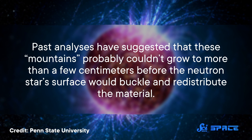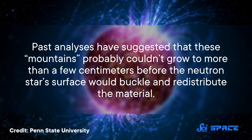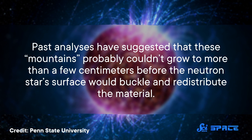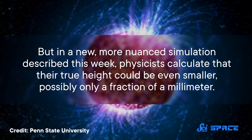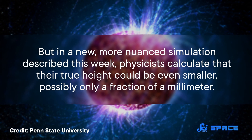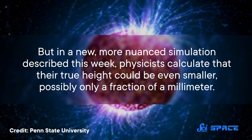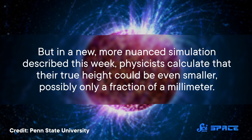But nothing in nature is ever perfect. So astronomers have long wondered how big the surface deviations might get — or, as we might say here on Earth, how big are the mountains? Past analyses have suggested that these mountains probably couldn't grow to more than a few centimeters before the neutron star's surface would buckle and redistribute the material. But in a new, more nuanced simulation described this week, physicists calculate that their true height could be even smaller, possibly only a fraction of a millimeter.